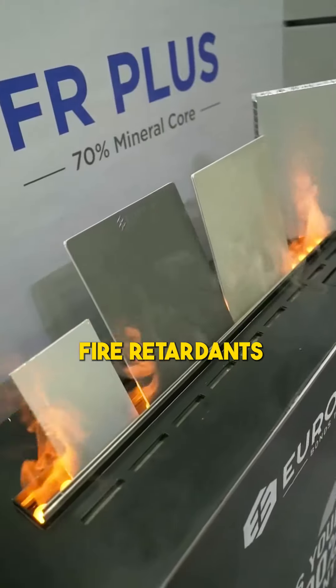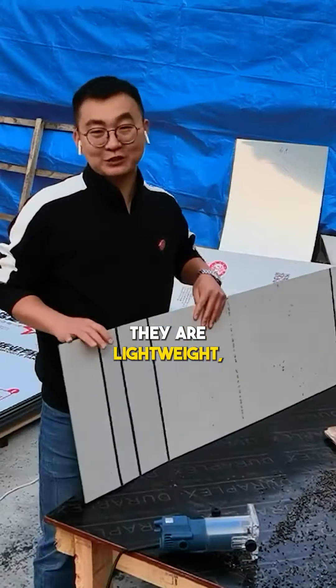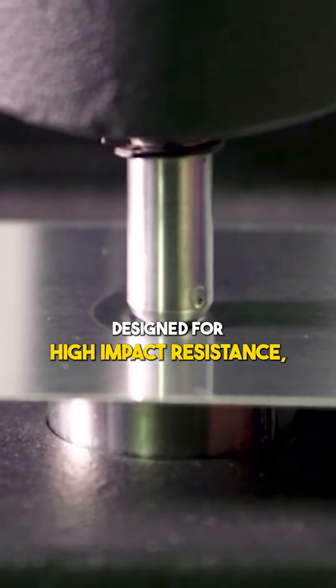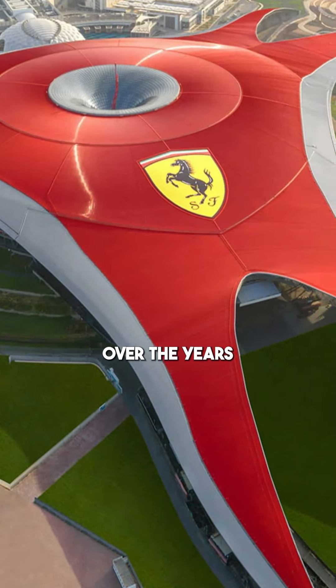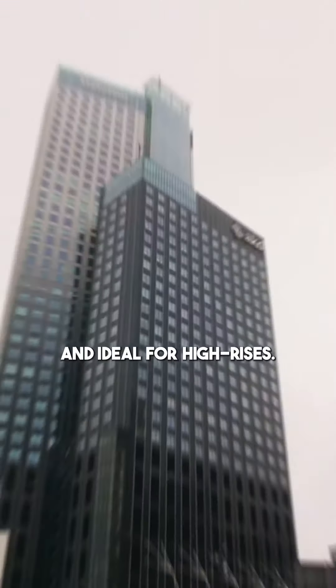These panels are not just fire retardants. They have undergone rigorous fire tests to ensure the utmost safety. They are lightweight yet durable panels designed for high impact resistance, maintaining color consistency over the years. They are non-inflammable, scratch and dust resistant, hydrophobic and ideal for high risers.